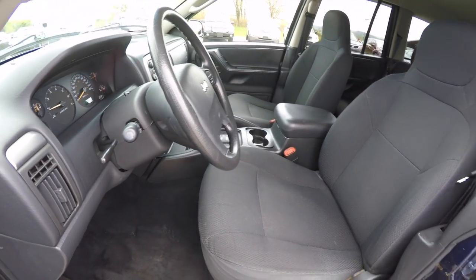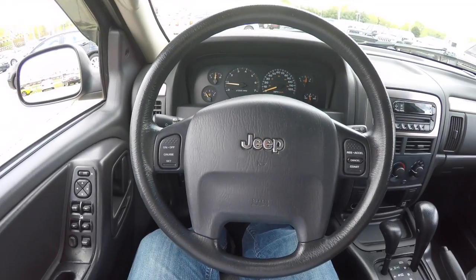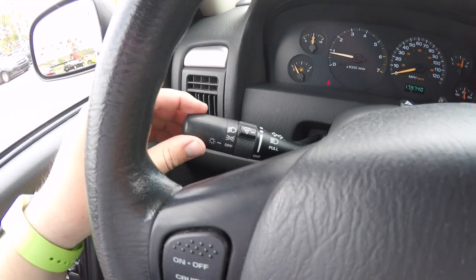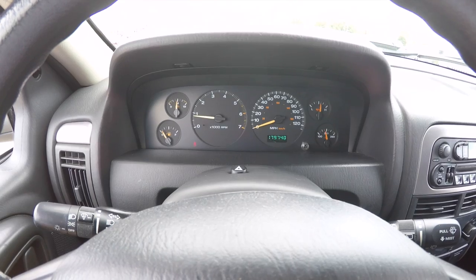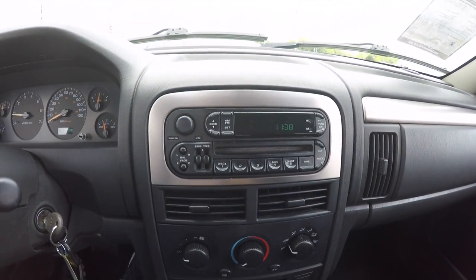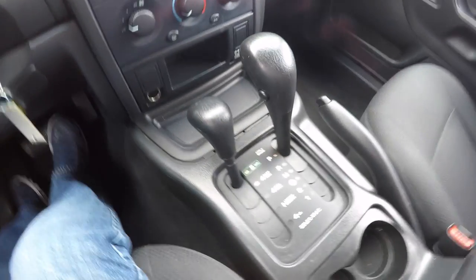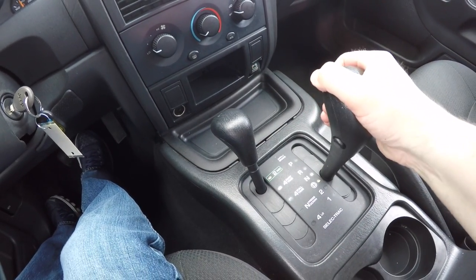The vehicle has a tilt steering wheel with cruise control switches and headlamp controls on the turn signal stalk. This vehicle currently has 179,740 miles on it. It also has an AM/FM CD player, climate controls, Select-Trac four-wheel drive system controls, and your automatic transmission controls.